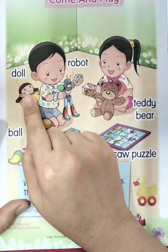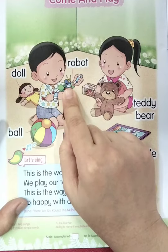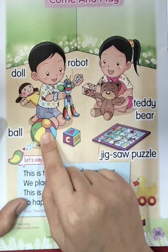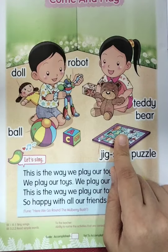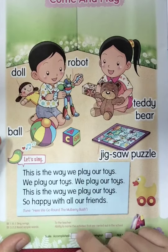Jigsaw puzzle. Very good, boys and girls. Now let's see all the toys one more time. The first one — do you remember? Good: doll. Very good. The second one: robot. Good. The third one: teddy bear. Very good. This one: ball. Good job. And then the last one is jigsaw puzzle. Very good, boys and girls!